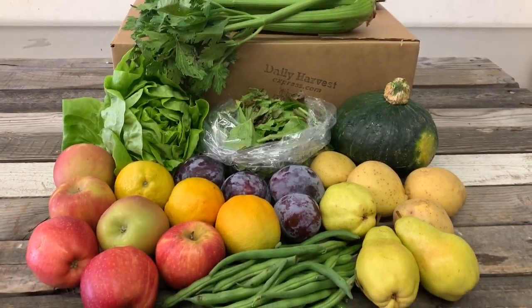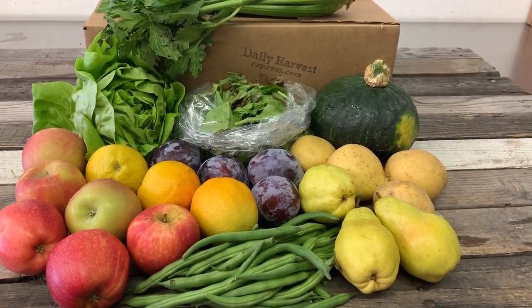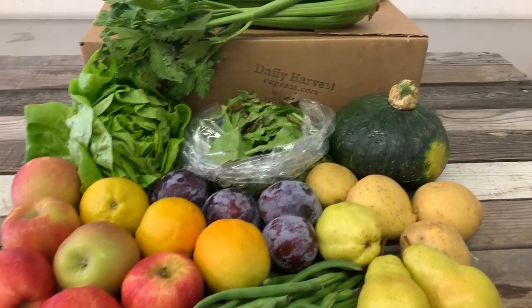Get your fruit and veggie box delivered to your door next week. Until next time.